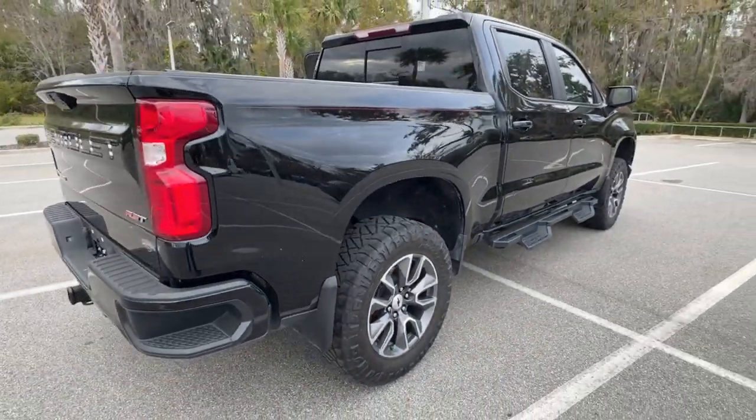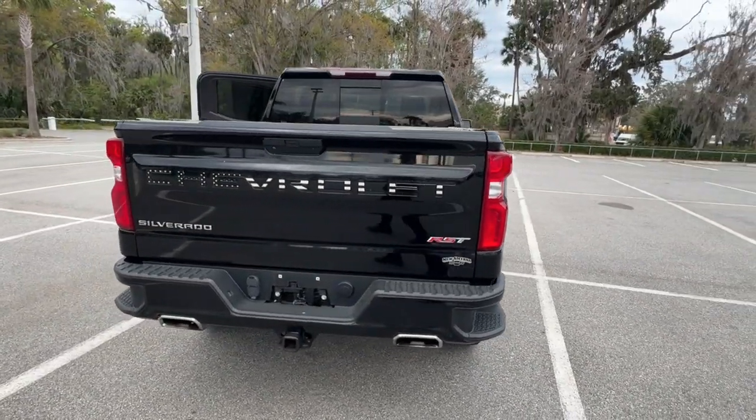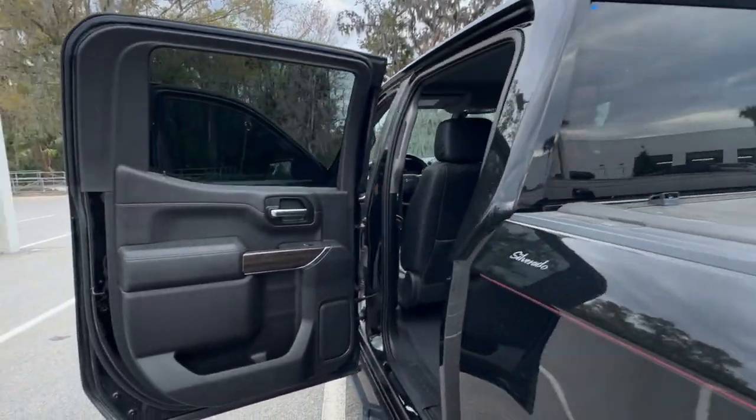Heated steering wheel, keyless entry, backup camera, keyless start, remote engine start, satellite radio, fog lamps, four-wheel drive, heated mirrors, premium sound system.